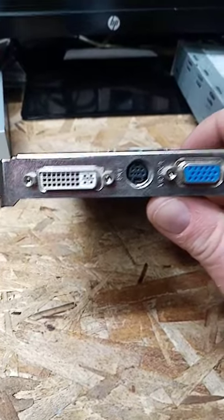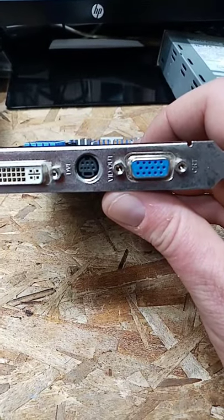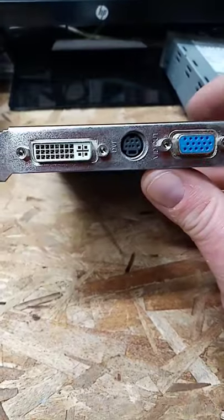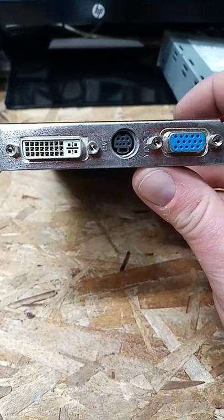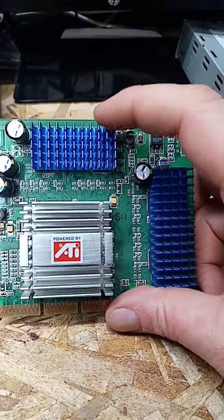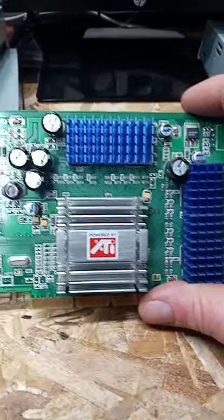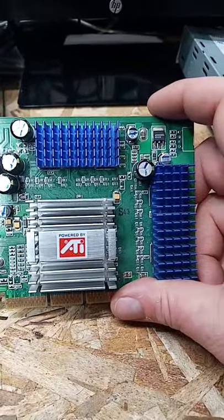I used this back when I had a big CRT monitor, so I never actually got to play with the DVI. The one thing I did do to this is add the heatsinks to it. I believe this thing was sold by Sapphire back in the day.